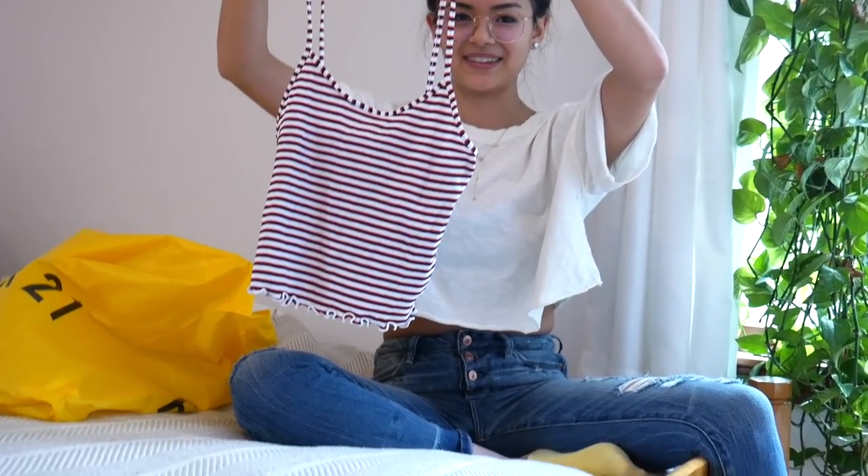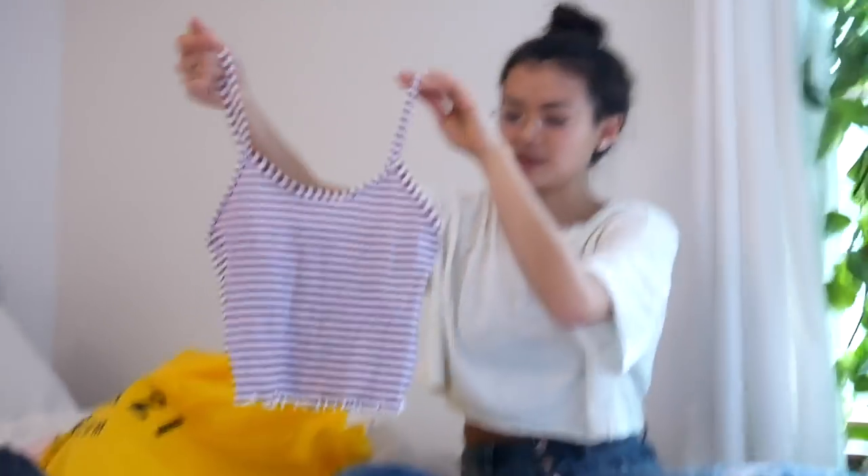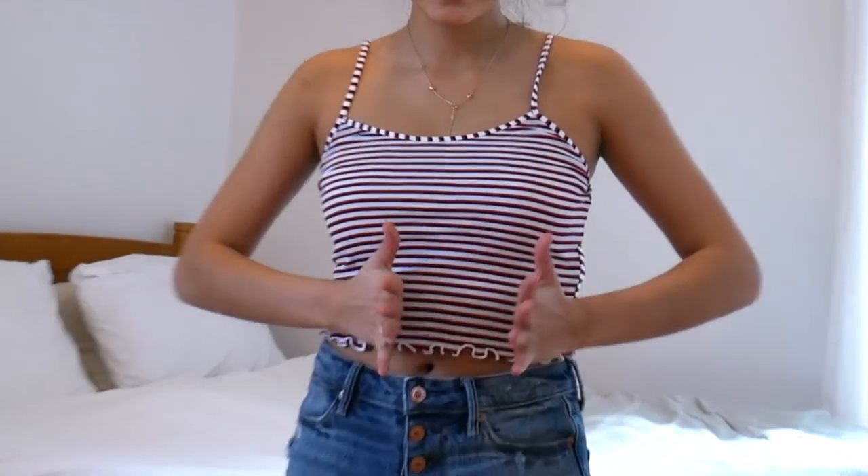This is a black and red striped tank top. It is kind of harsh on the eyeballs a little bit, but I didn't have any little tank tops like this. I wanted to get it and it has a nice lettuce edge.